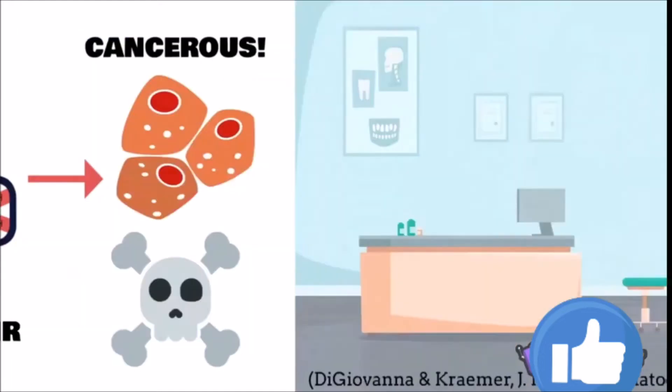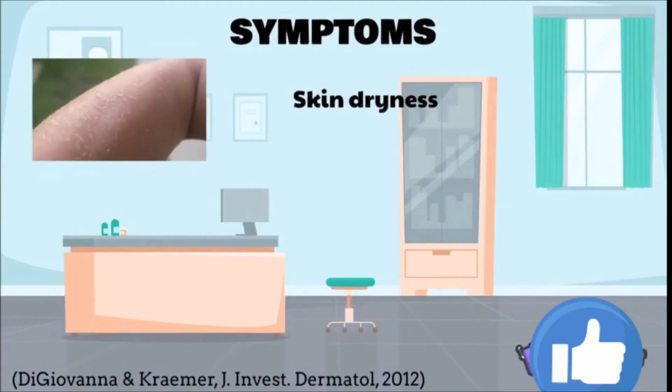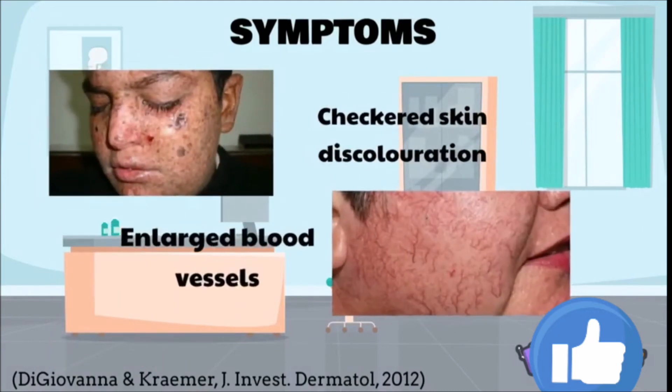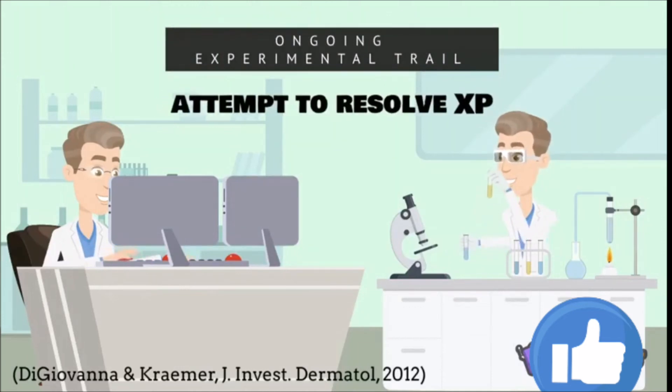Some symptoms of XP include dryness of the skin, thinning of the skin, premature wrinkling of the skin, checkered pigmentations, and dilation of blood vessels under the skin.